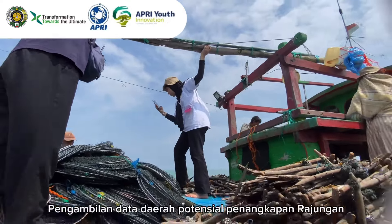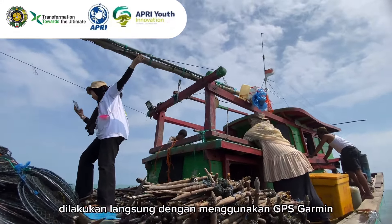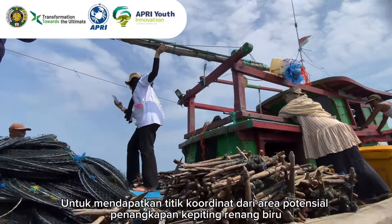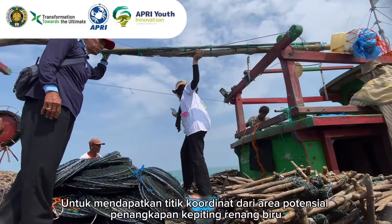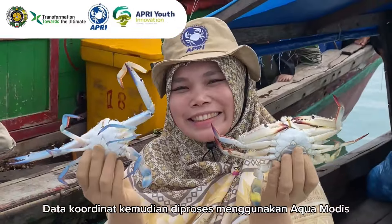Data collection of potential areas for the capture of blue swimming crab is carried out directly using a Garmin GPS to obtain the coordinate points of potential capture areas. Coordinate data is then processed using AquaModis.